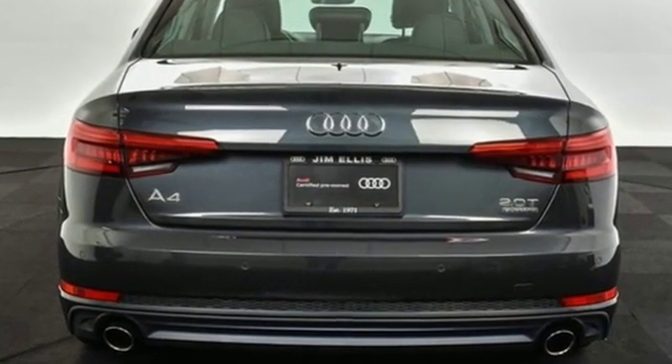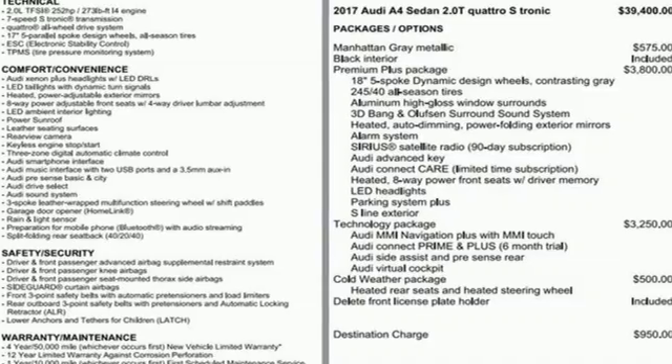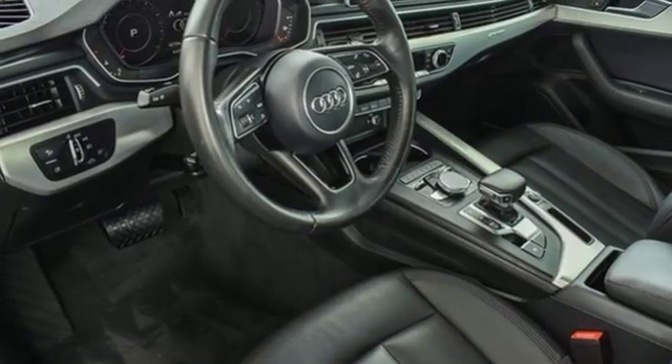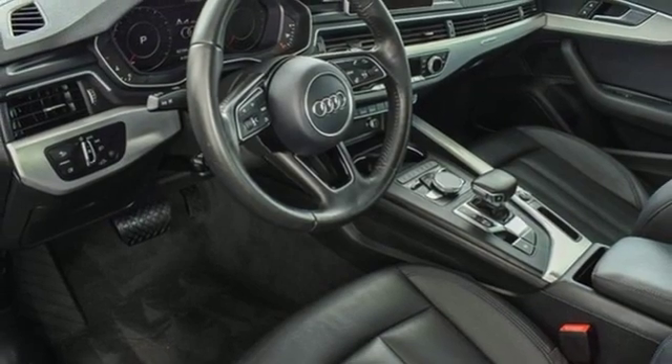With a chiseled profile, luxurious cabin, and German-engineered performance, this A4 is the ultimate go-getter. You need to drive it to believe it. See it for yourself today.